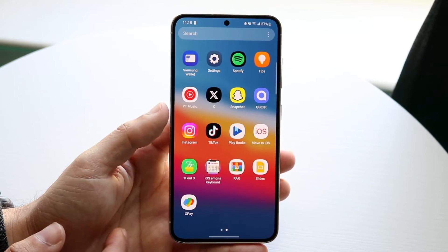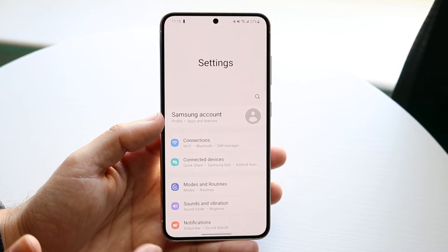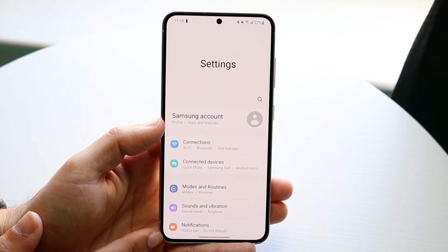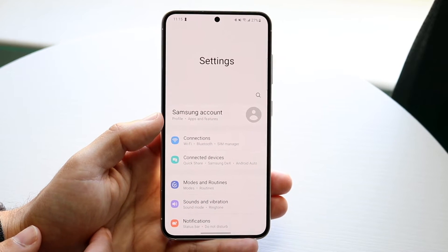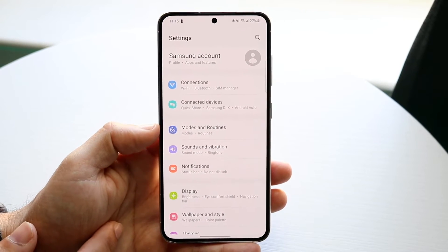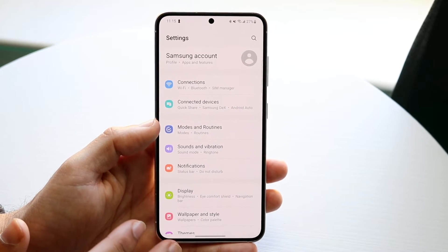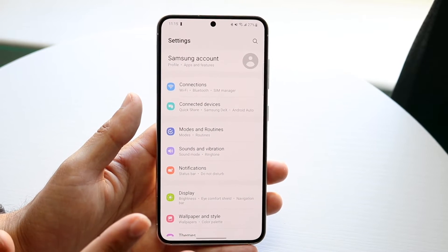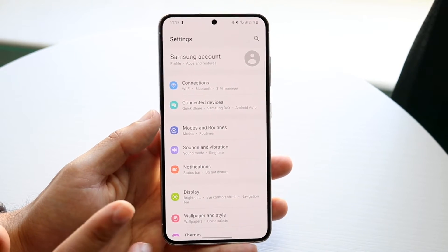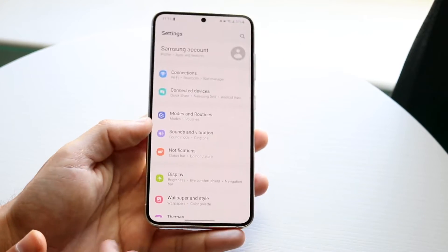If you're exposing your Android phone to extreme heat or extreme cold, that is probably going to cause problems and degrade the battery health very fast. Whether it's very cold or very hot conditions, that is going to affect the battery health of your Android phone significantly, and it's a very important thing to keep in mind.